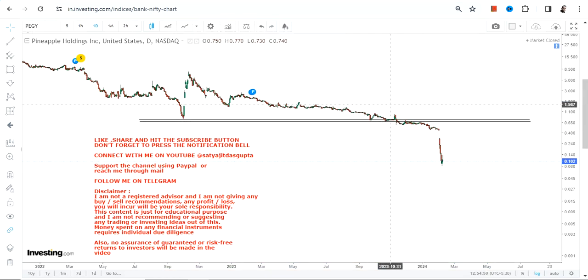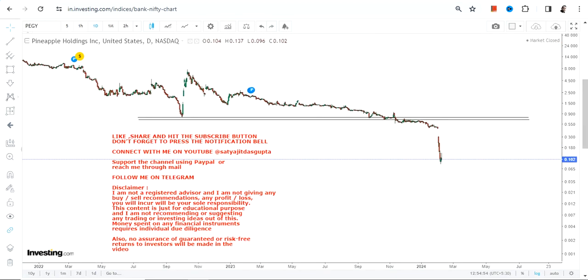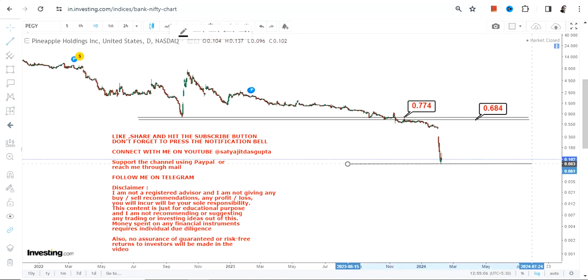And the problem is, you have to see whether there is actually any substance available in this particular stock as far as fundamentals are concerned. If it does not have that, then obviously it is simply buying and selling. And if you get caught on the wrong end, you will end up making big losses.